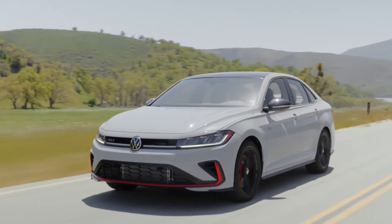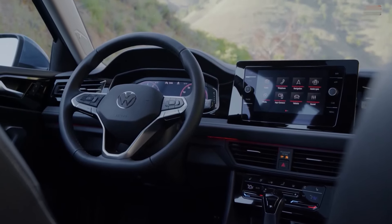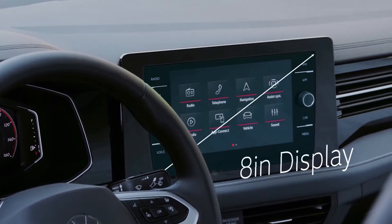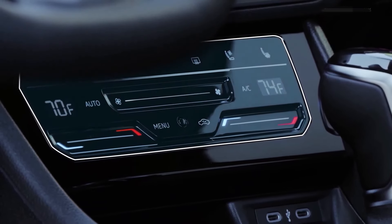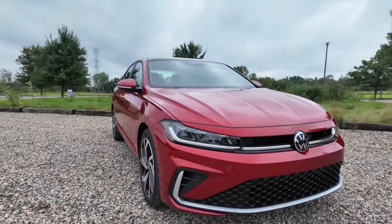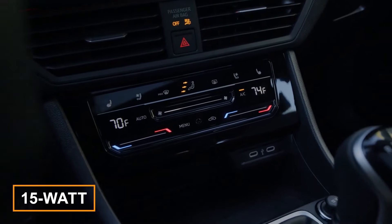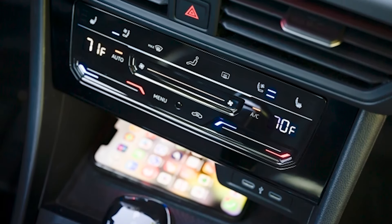Inside, VW has given the Jetta's dashboard a slick makeover, adding three slats that blend into the air conditioning vents, and a new floating display that's now 8 inches across the board — no more 6.5-inch screens. Dual-zone automatic climate control is now standard. The SE, SEL, and GLi versions even come with a 15-watt wireless charging pad that's got built-in cooling. No more fumbling for cords or worrying about overheating iPhones.